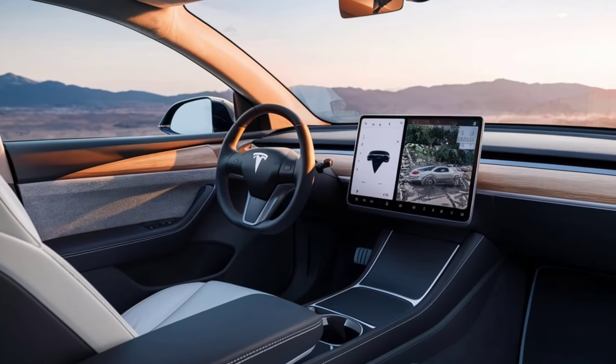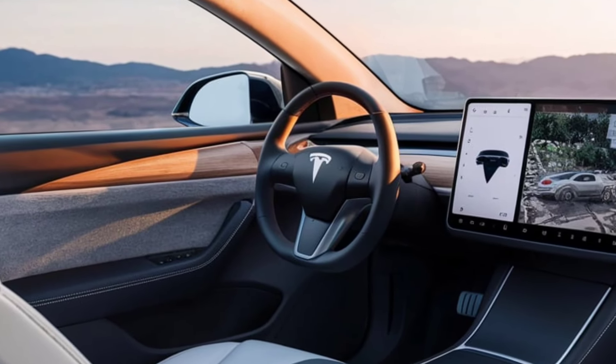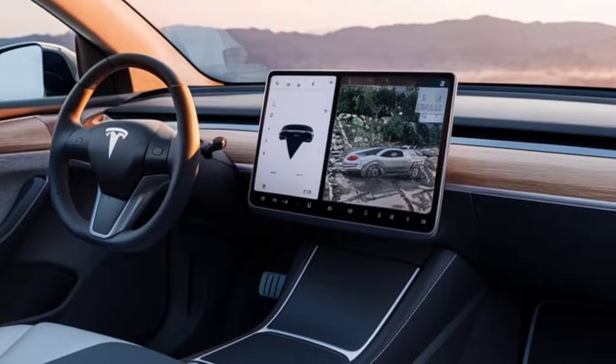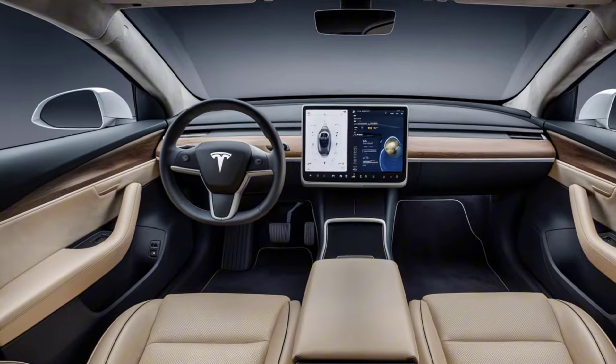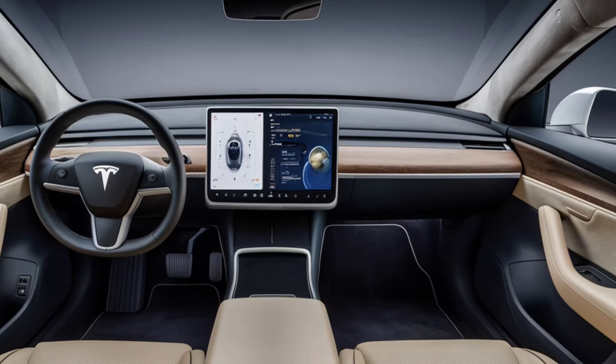Interior design: Inside, the Model Y offers a spacious, high-tech cabin. The minimalist dashboard features a massive 15-inch touchscreen that controls almost all vehicle functions. New premium materials and improved seating provide both comfort and luxury.